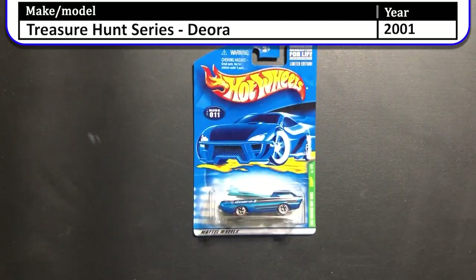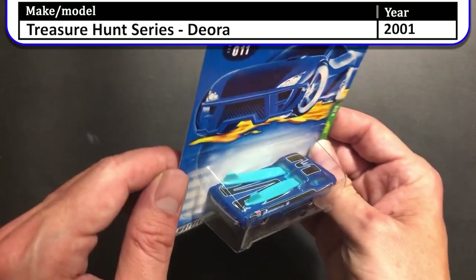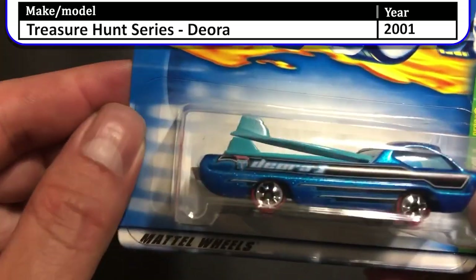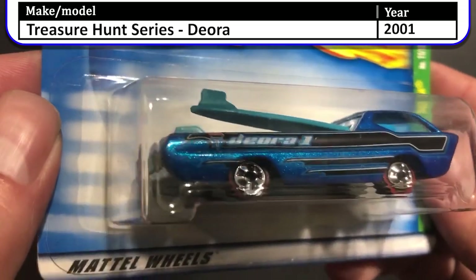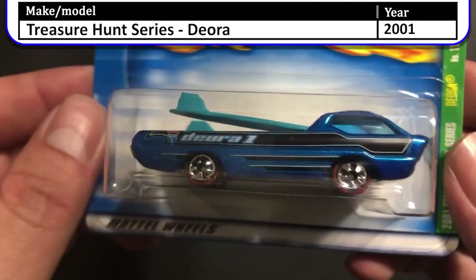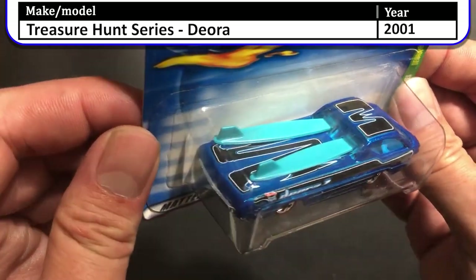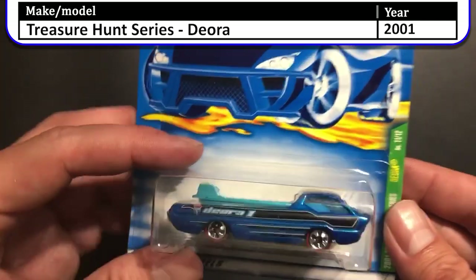Speaking of collectibles and Deoras — here is the original Deora. This one was the 2001 Treasure Hunt. As you can see, the two surfboards it has on the back and the classic five-spoke low-profile redline tires are a nice touch. Also, that blue is so vibrant — I believe they call this color Spectraflame.